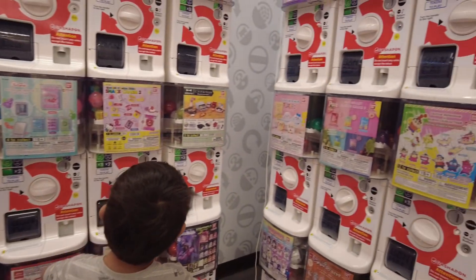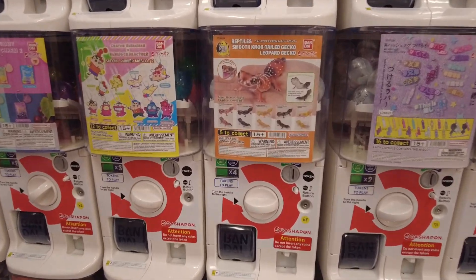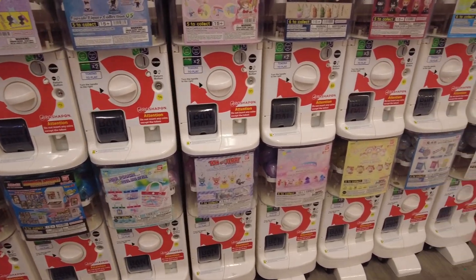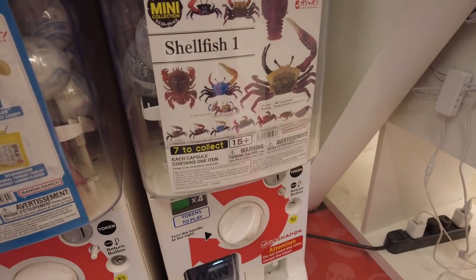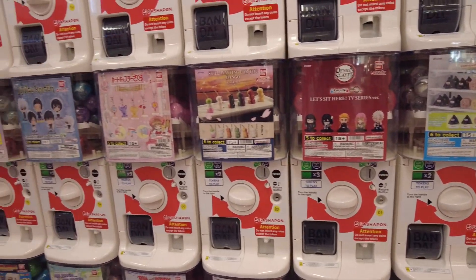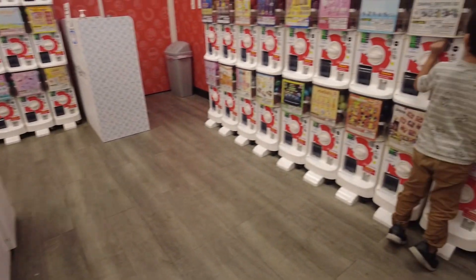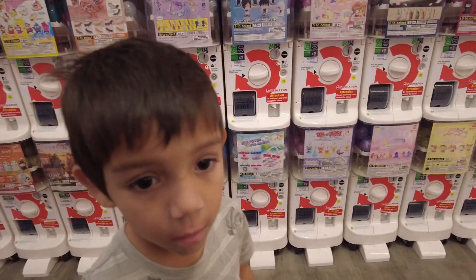I don't think they have it. I really wanted the turtle — it's like this but it's a turtle. Oh, they have crabs, those are cool! I guess we're not getting any today; they don't have the one I want. They don't even have one you want, because if they did you would have said 'oh that one's cool!'